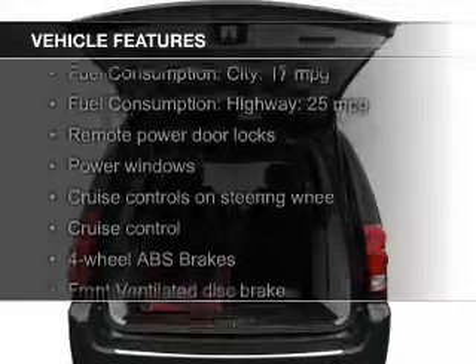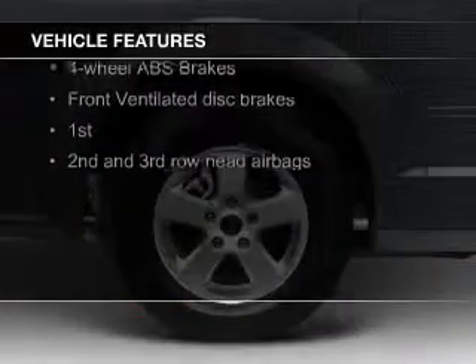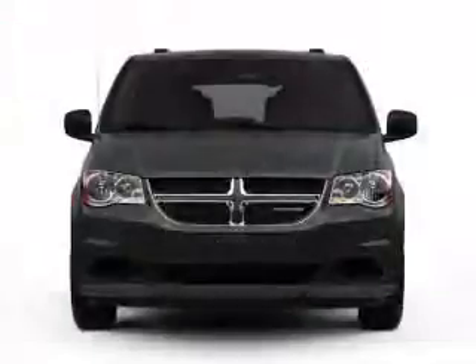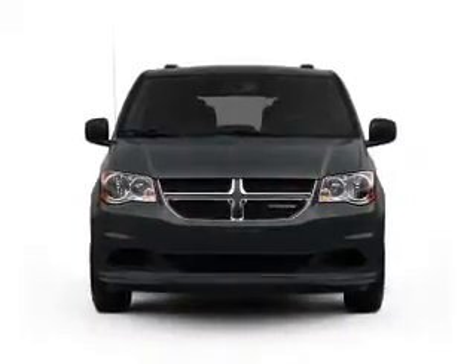The features include digital audio input, steering wheel controls, dual temperature control, a tilt and telescopic steering wheel, a spoiler, cruise control, keyless entry, a trip computer, an MP3 player, and privacy glass.